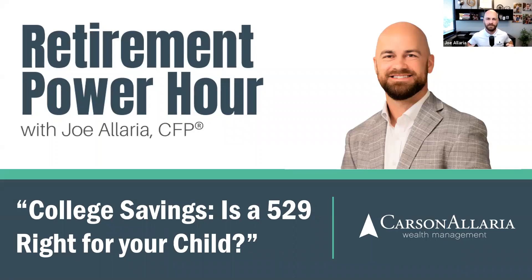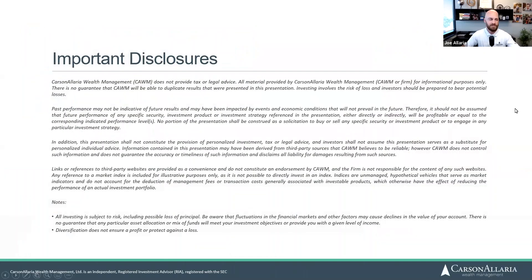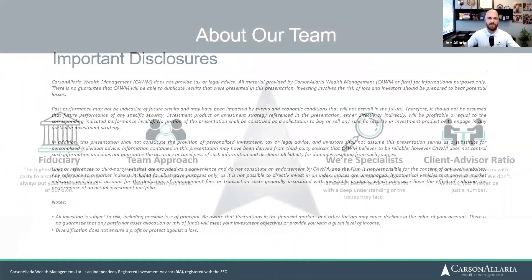Hello and welcome everyone to this month's edition of the Retirement Power Hour. My name is Joe Elaria and today we are coming to you with an updated version of our webcast on college savings and is a 529 really the best account type for your child.